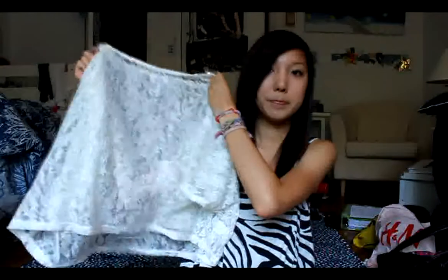I also got this lace top from PacSun, which is a little big but it's really pretty. Then at American Eagle, I got this bright pink top. It has sort of scenes of summer on it, which I love. But when I first wore it, I got an odd tan.